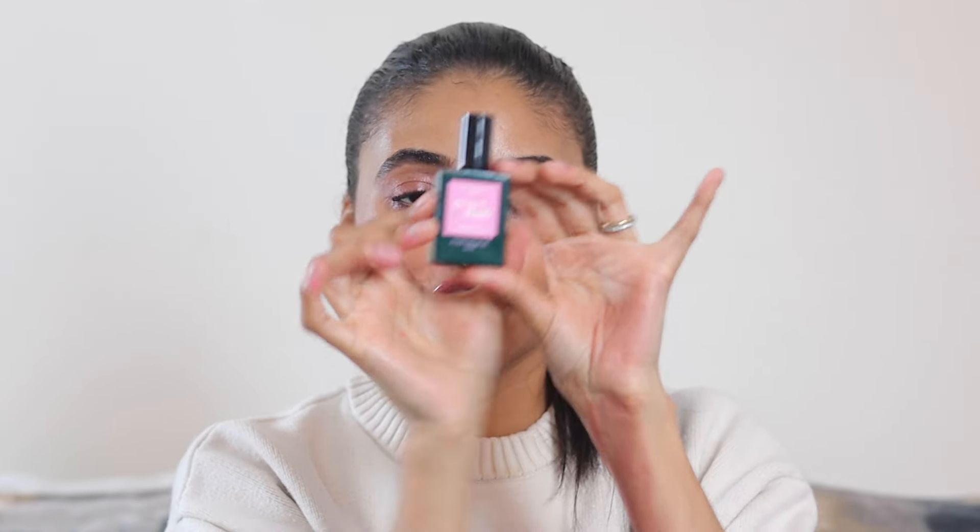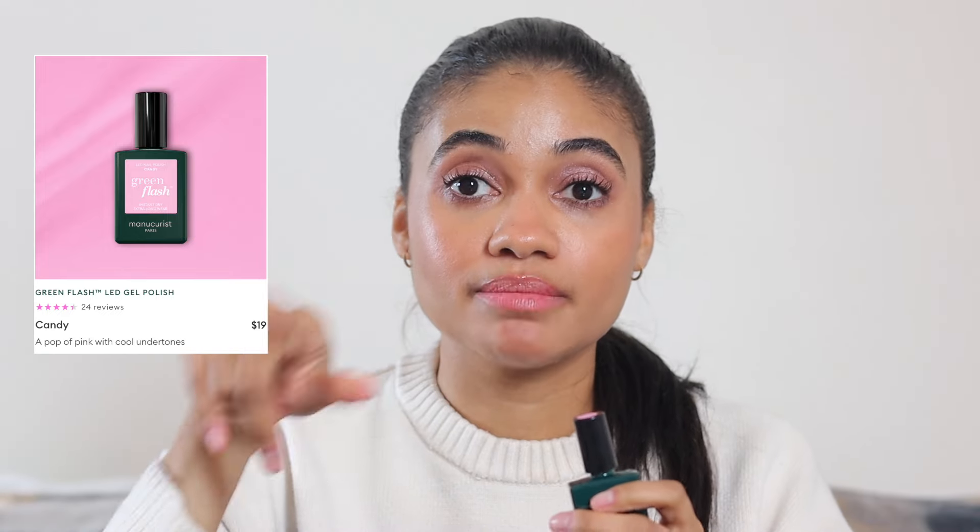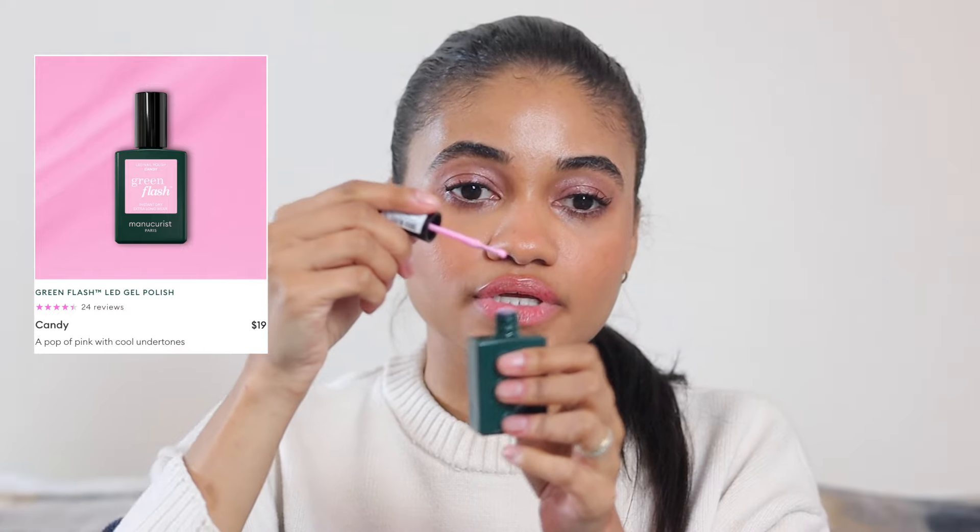First things first, we're talking nails. Weirdly this month I actually wasn't doing my nails a lot — I was kind of letting them breathe. But when I did, I was using Manicurist, and this shade specifically, Candy, is so stunning. I'm actually going to paint my nails tonight. I might do this or I might do Lylas — I'm going to ask my sister which one she votes for. I really, really like this shade.